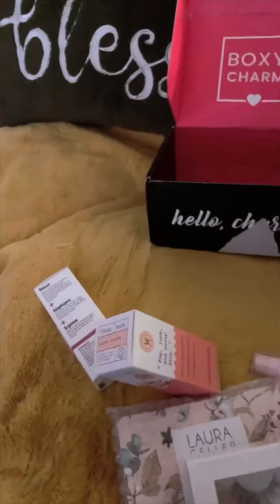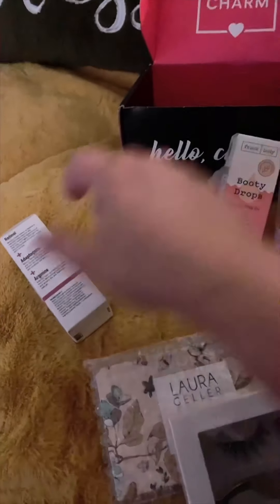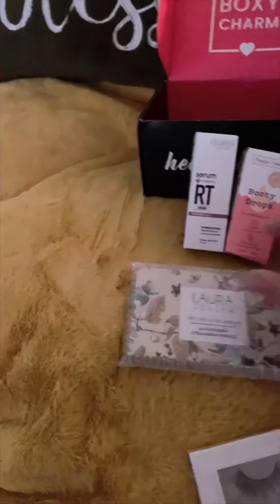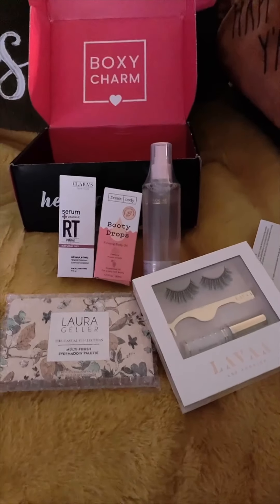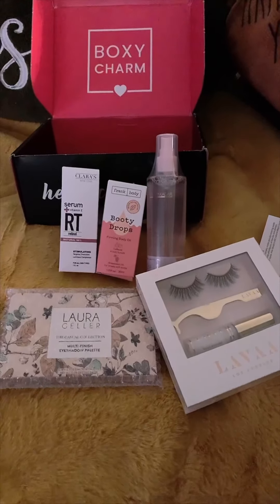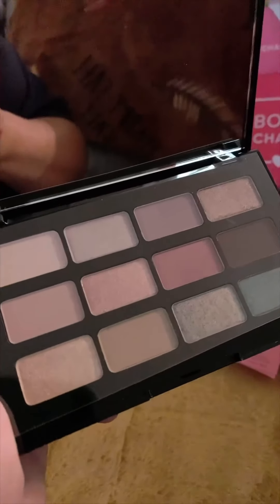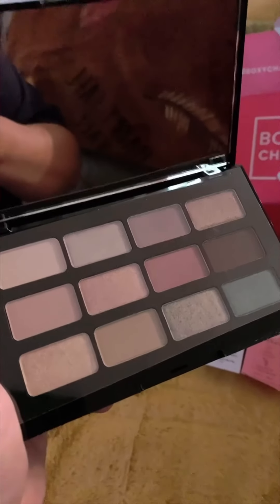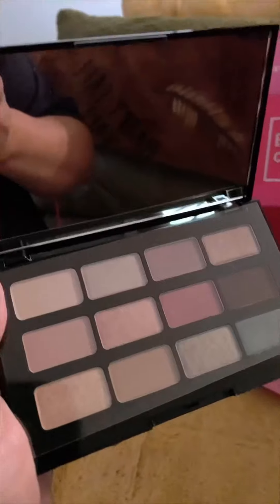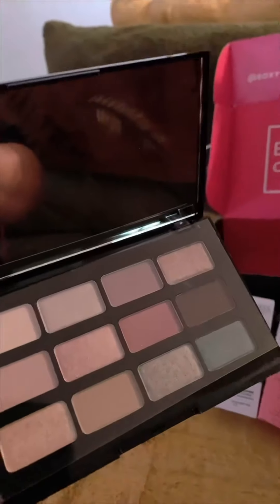I have not been super happy lately with BoxyCharm. Used to, like, when I opened it up, I just fell in love with at least two or three of the products. Everything's kind of been eh so far. I'm going to pause the video and open up the eyeshadow palette to see what it looks like. And it's kind of eh, I don't know. Not something that I'm super excited about and will probably be re-gifted. Sorry to anybody who gets this from me if you're watching my video.